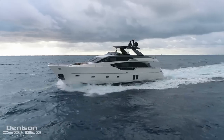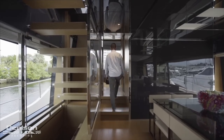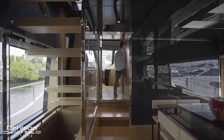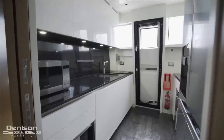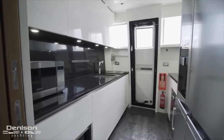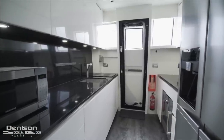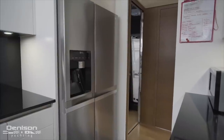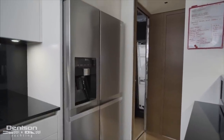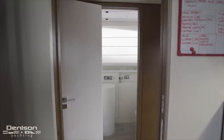Heading back down to the main deck, we're going to continue forward towards the galley. Before stepping forward into the chef and crew area, I want to point out this glass door, which is a great way of keeping privacy between owner and crew. To starboard is your galley kitchen, which has black granite countertops, a lot of natural light from two windows, and a door that opens up giving you direct access to the exterior. Stainless steel appliances include a Gaggenau stovetop and oven, LG professional full-size refrigerator, freezer, and microwave oven.